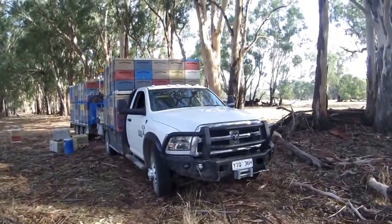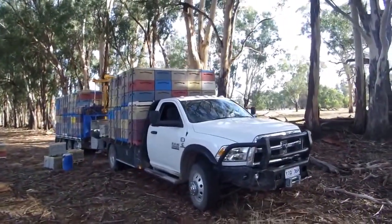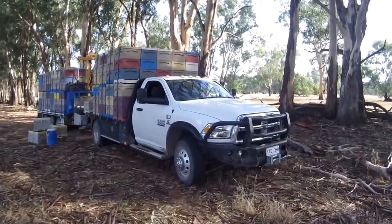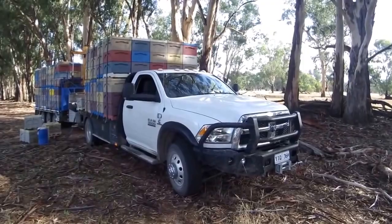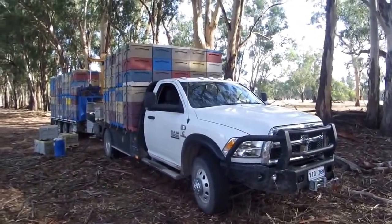This is our new Dodge Ram B Truck. It's a 2014 3500 series Cummins, 6.7 litre Cummins with the AISIN automatic transmission.